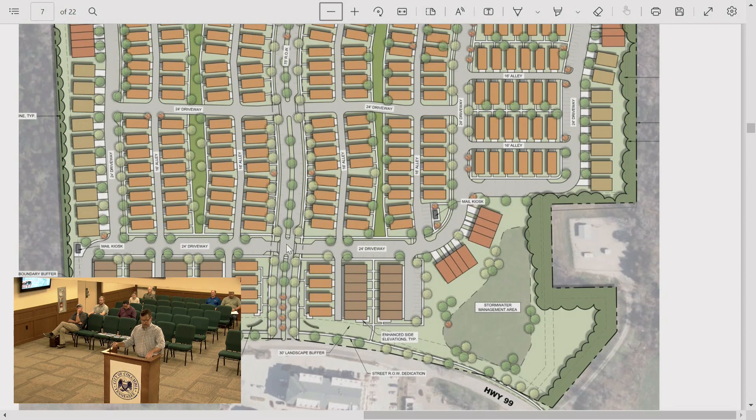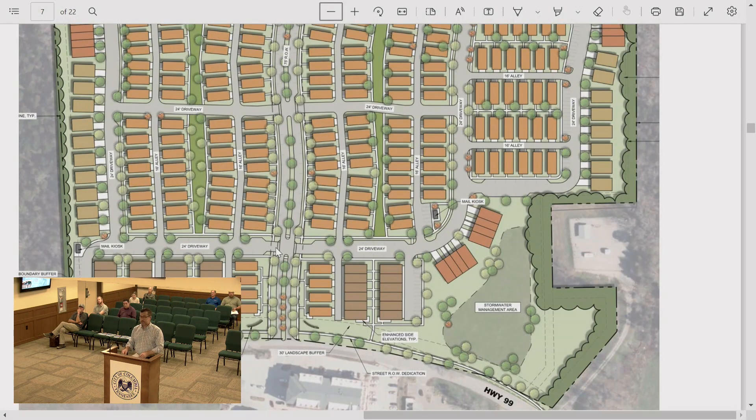A commissioner raises a concern about bicycles being stored in garages and taking up vehicle spaces. Since garage spaces are being counted toward parking requirements, bicycles and attachments can easily take up a car space. There are no further questions for the developer at this time.